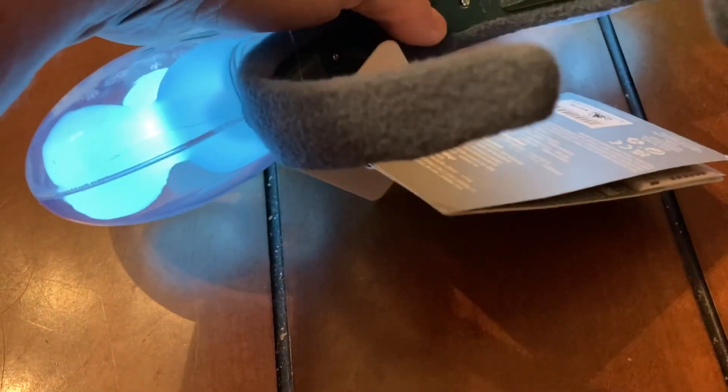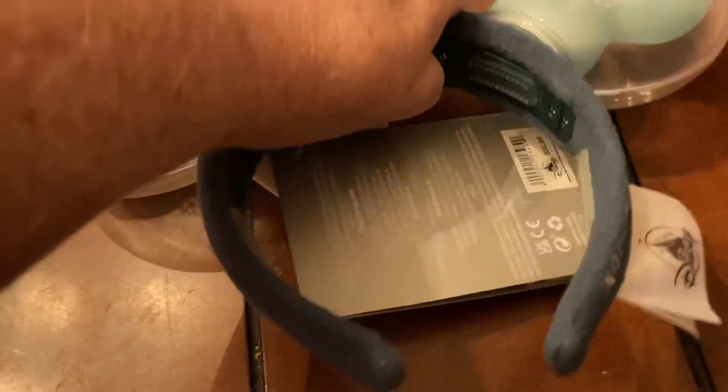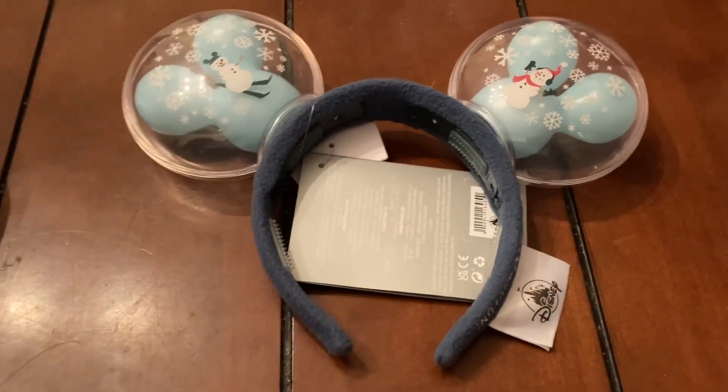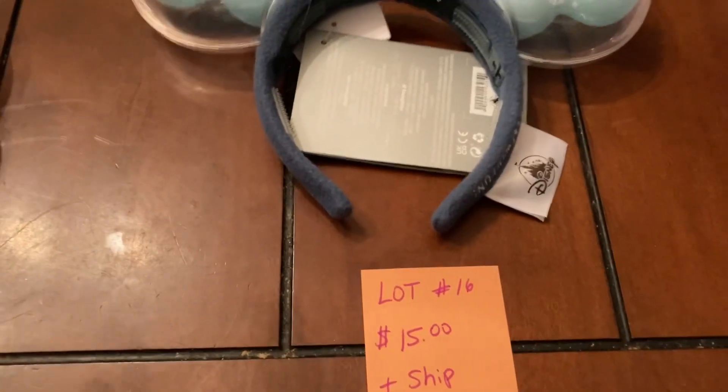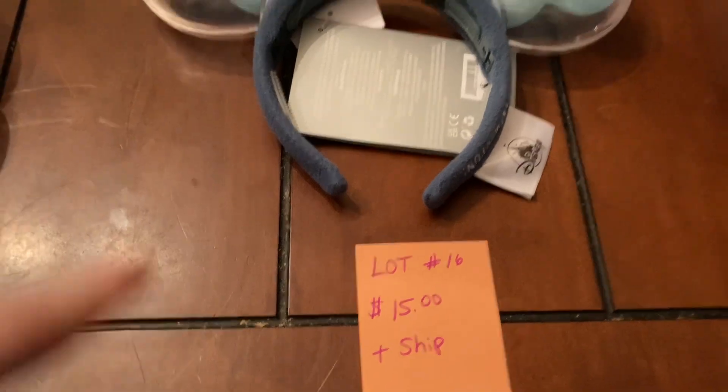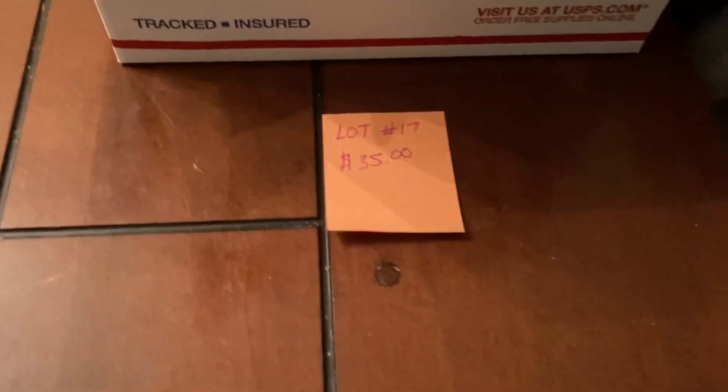This one is still brand new — I've only turned it on long enough to do the video and when I put it on the auction. This is lot number sixteen, fifteen dollars plus ship.